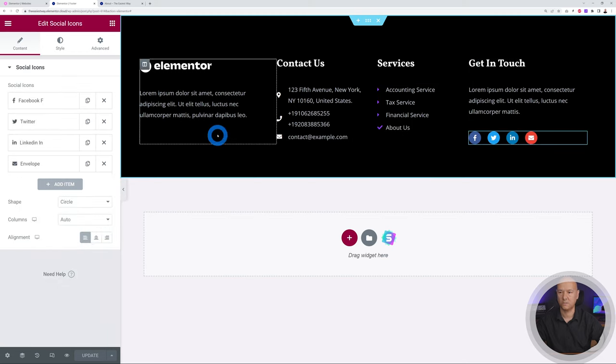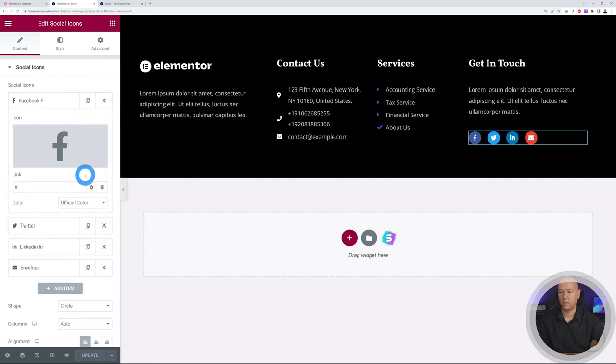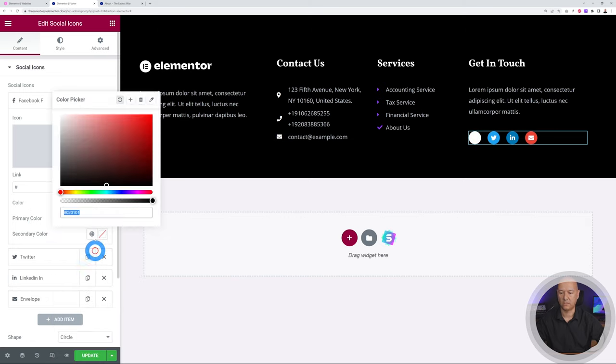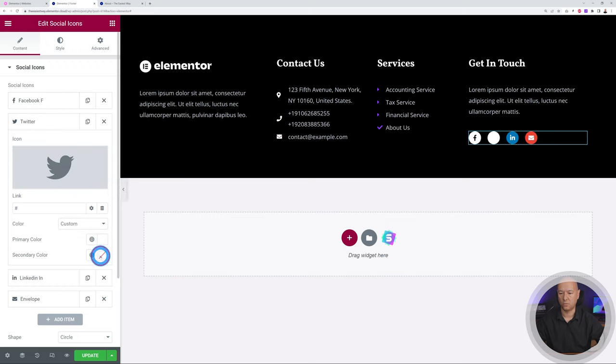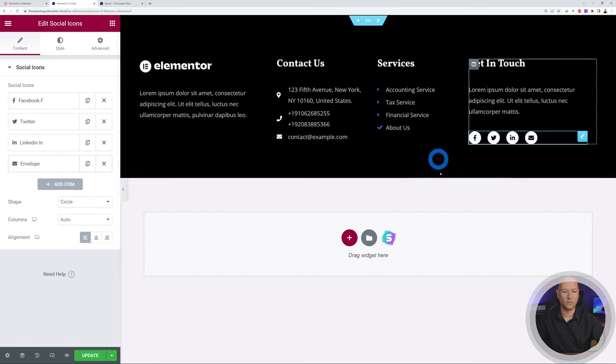The Get in Touch section has social icons. You can add or delete icons with the same procedure. For Facebook, select the logo and choose to use official brand colors or custom colors. If you set custom colors — say white primary and black secondary — all logos will share the same color scheme. Do the same for Twitter and the others.